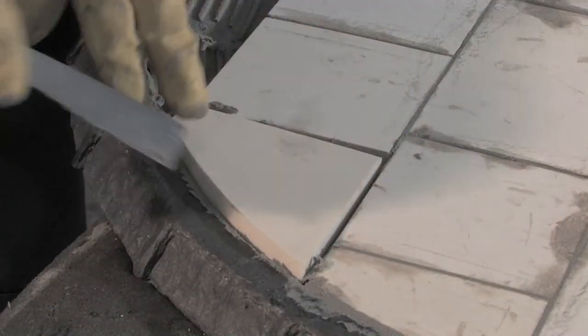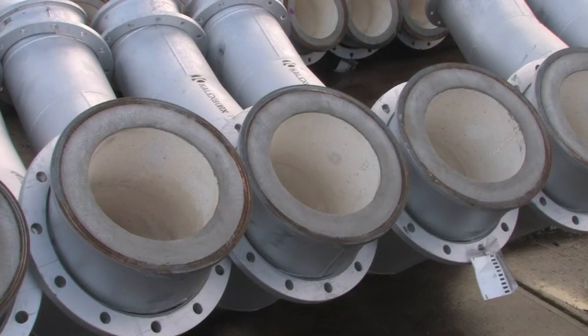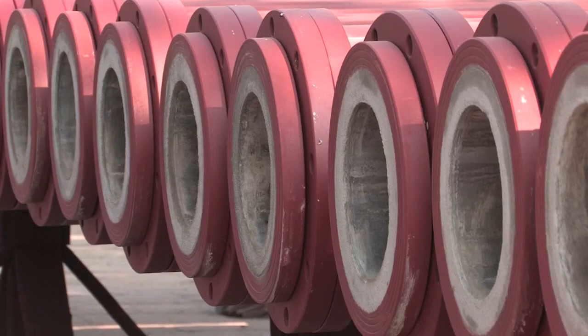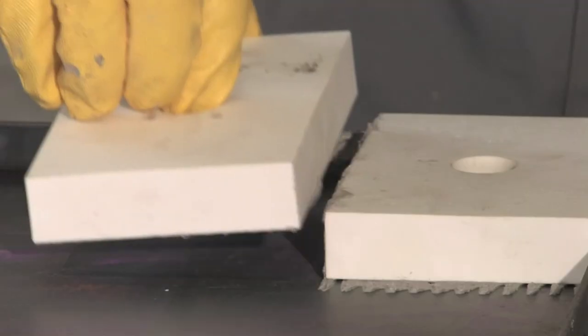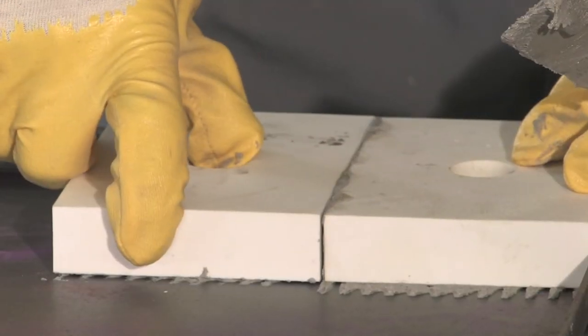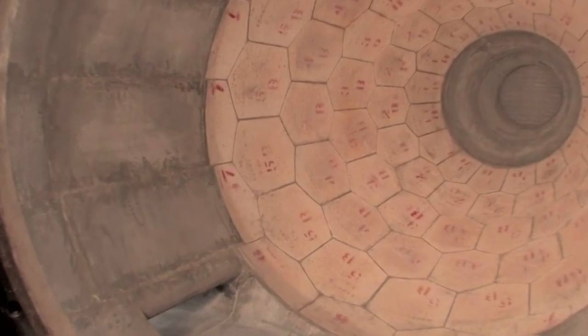Our wear resistant materials and piping systems for industrial plants as well as tried and trusted systems for plant components allow us to ensure the proper flow of materials and secure your production equipment against unplanned downtime.